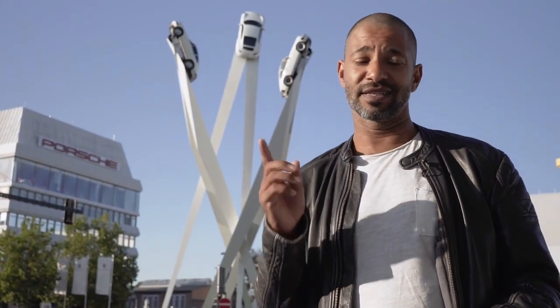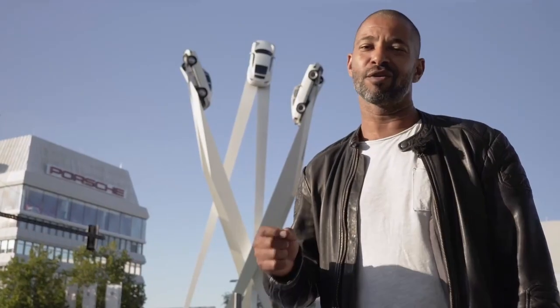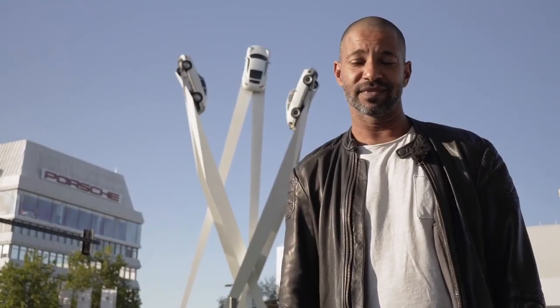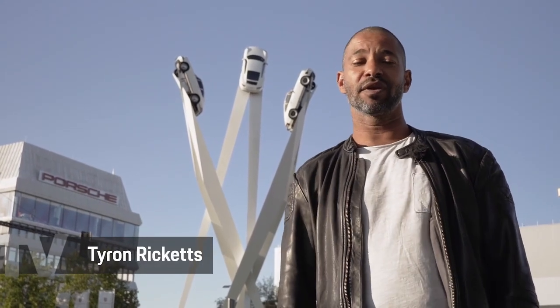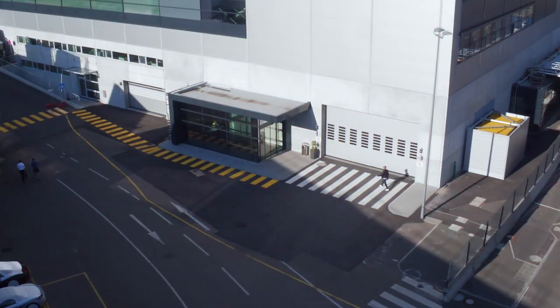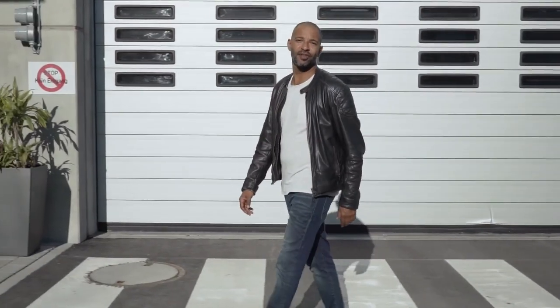You have to carry this fascination for Porsche inside of you, otherwise all this doesn't make sense to you — otherwise you won't even understand the message. Here on Porsche News TV, this is where they built the new icon: the Taycan. I am Tyron Ricketts, and this is the assembly hall for the Taycan — Building 70.